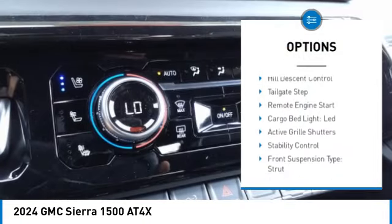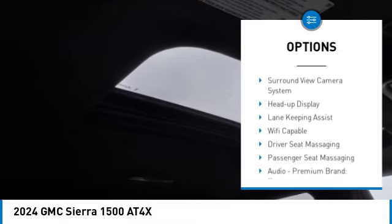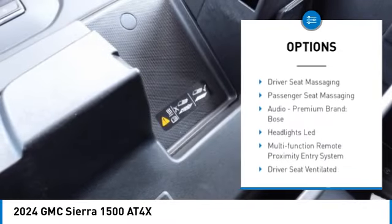Rear step bumper. Power windows with safety reverse. Hill descent control. Tailgate step. Remote engine start. Cargo bed light. LED.